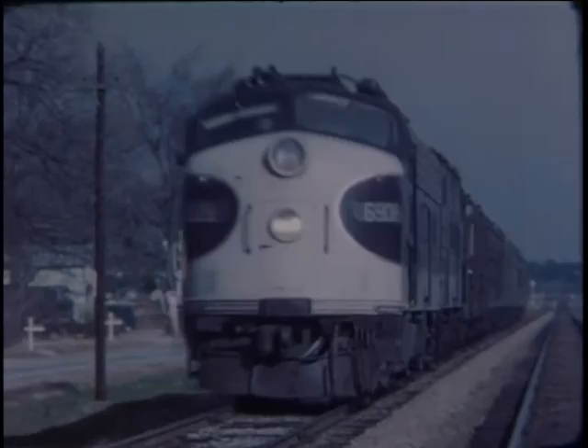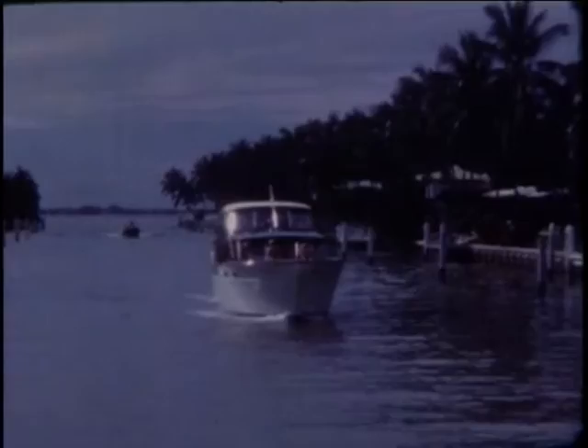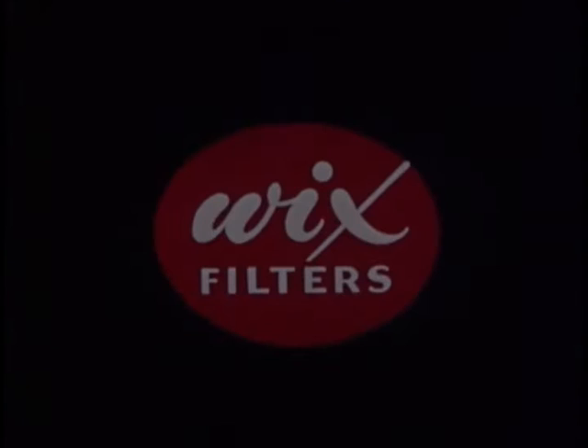Yes, they all move under their own power, but they're quite unalike in form and purpose. Some do a big day's job, others are used for transportation or for pleasure. But they do have one thing in common: they all have an engine. Some are gasoline, others diesel, and while these engines vary in size and power, all have three basic requirements: fuel, lubrication, and air.